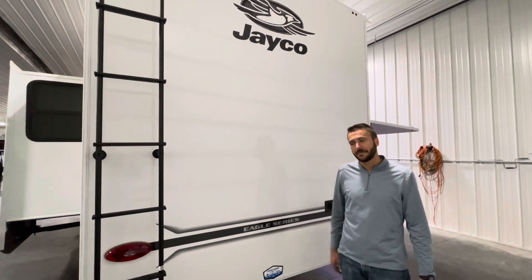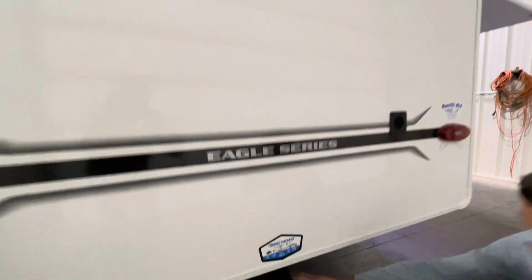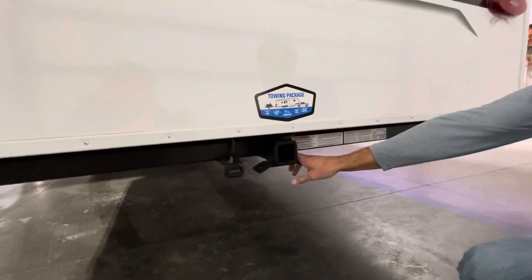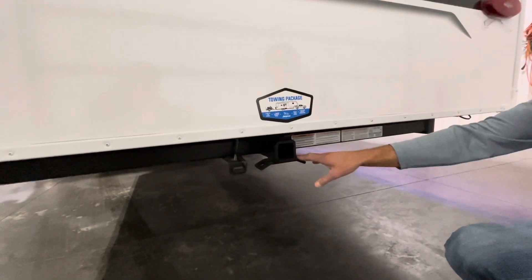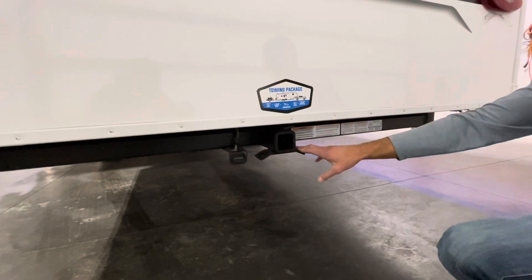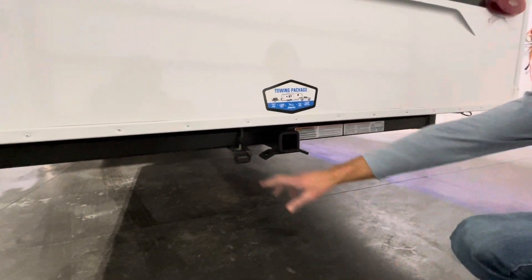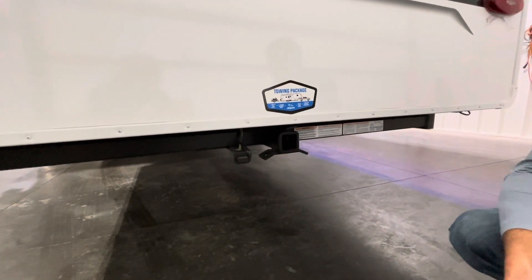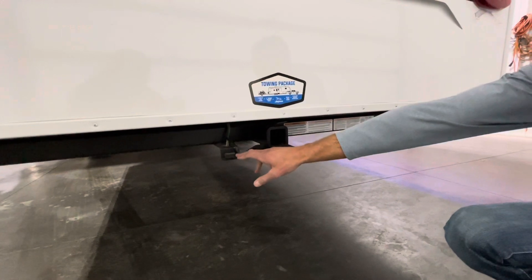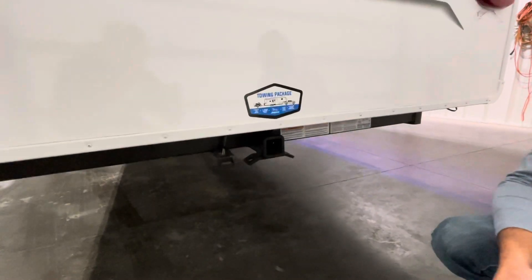Here we are at the back of the unit. Not many manufacturers offer a straight-up towing package from the factory, but Jayco does a killer job putting these rear receiver hitches on — very sturdy. 3,000 pounds of tow capacity, 300 pounds of tongue weight, and a four-way flat connector. We can also change that out if you want to adapt to different wiring.